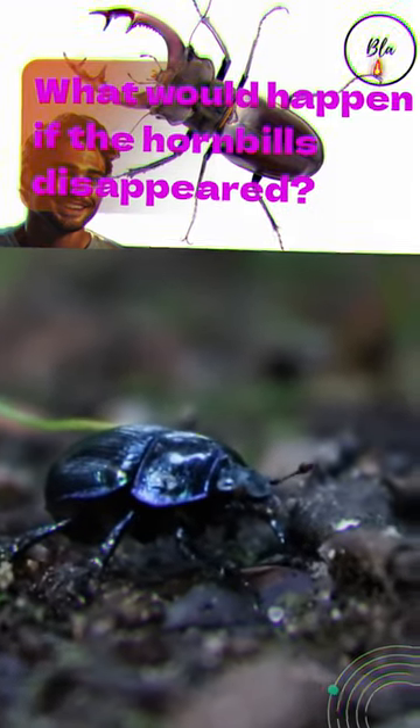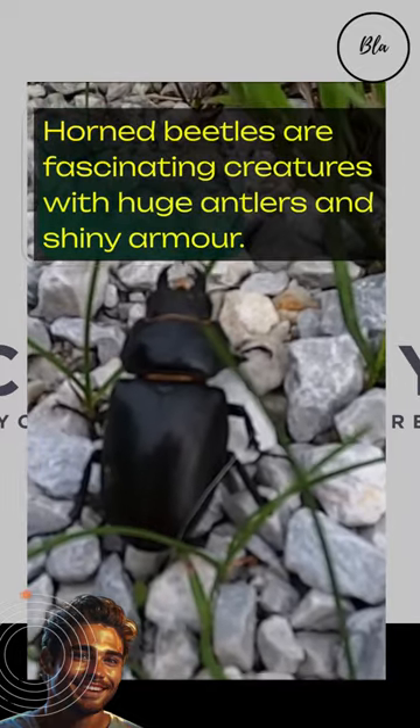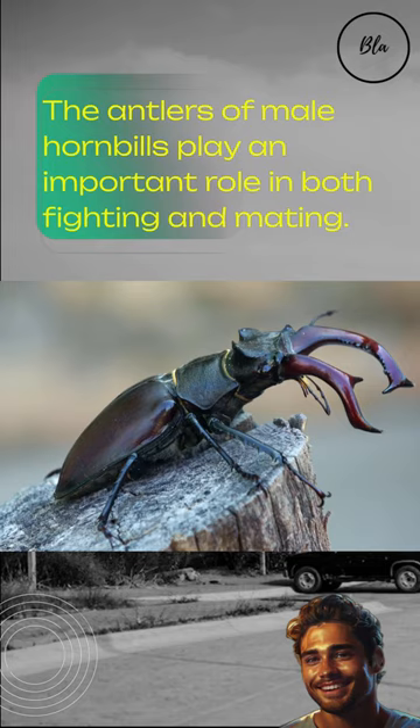What would happen if the hornbills disappeared? Horned beetles are fascinating creatures with huge antlers and shiny armor. The antlers of male hornbills play an important role in both fighting and mating.